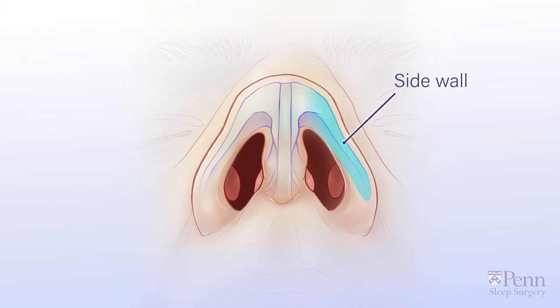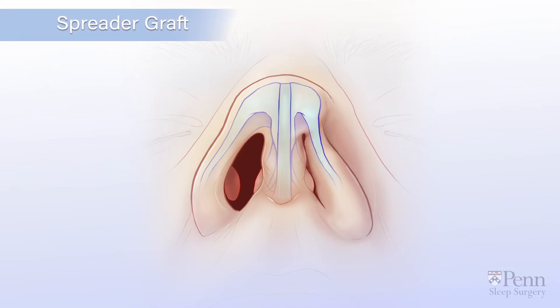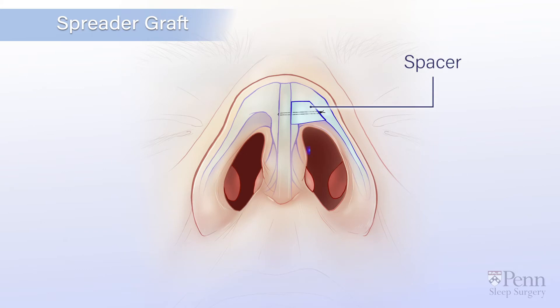If the side wall is collapsed, your doctor may recommend a spreader graft procedure. This means that a spacer lifts the collapsed cartilage out of the way and adds more space in the nasal cavity.